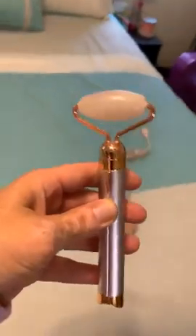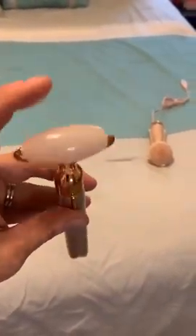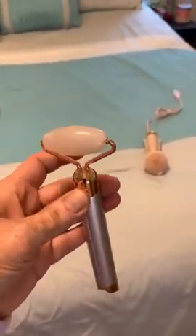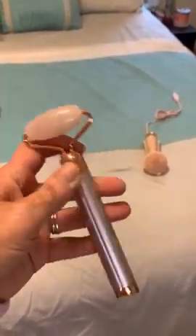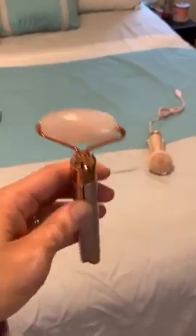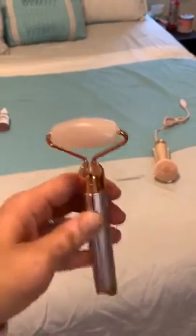This is the rose quartz face roller — it vibrates as well. That's real rose quartz. The head detaches and comes off, and there's a smaller circular one for your eye area. I love that it vibrates because not only are you rolling your face and pushing your skincare into your skin, the vibration also helps push it in even more.